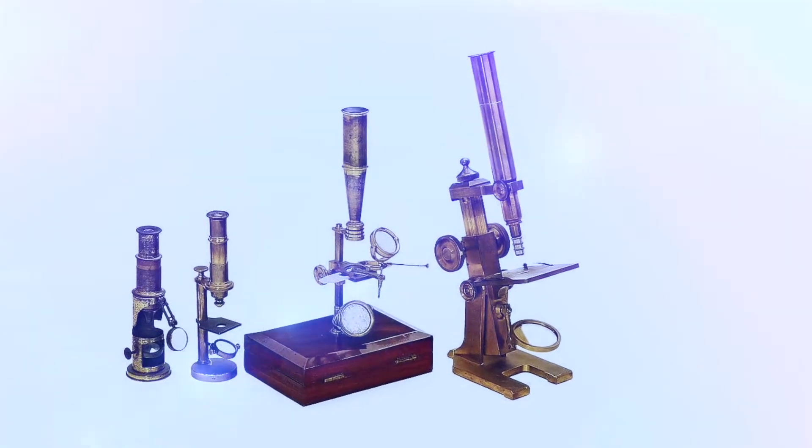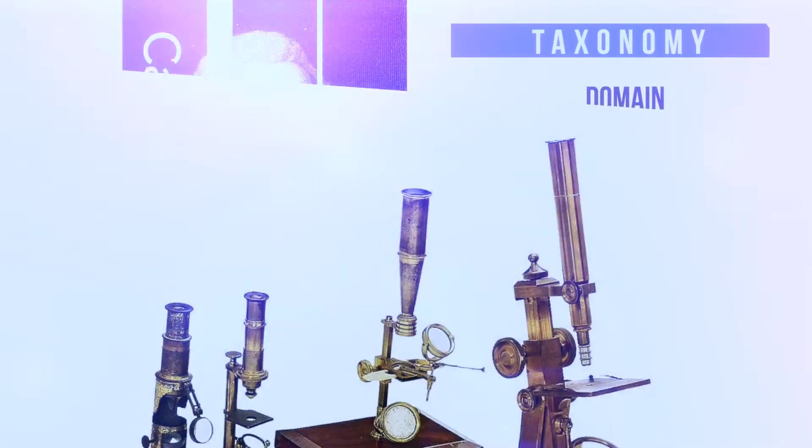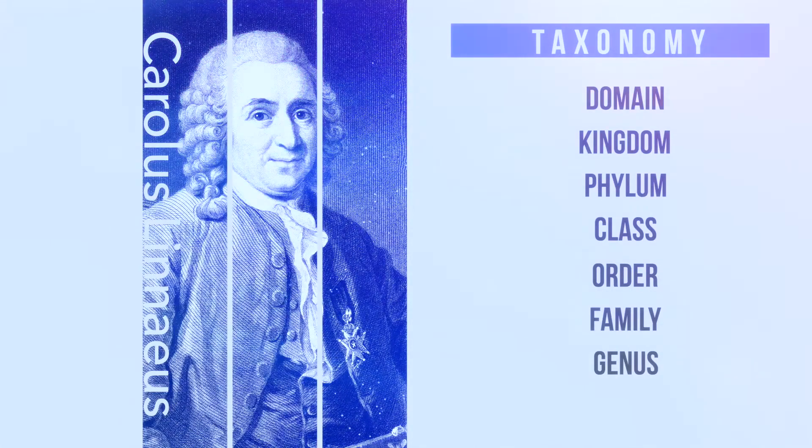In the last part, we took a crash course into microbiology, where we looked at the discovery of microbiology as a science, the invention of the microscope which has allowed us to see microbes, the creation of taxonomy, and the ways by which we characterize bacteria. In part two, we'll be taking this information and discussing how the technical nature of microbiology has led us to a better understanding of the interconnection between the human body and the microbes that call it home.